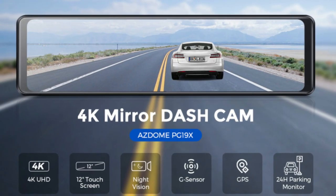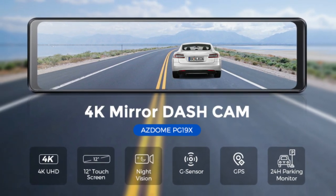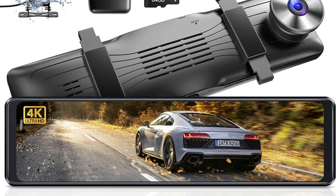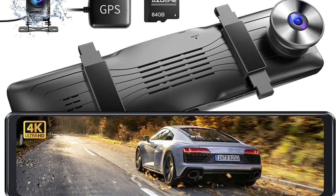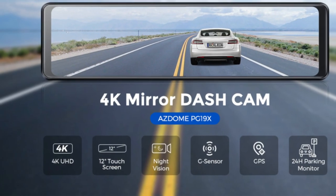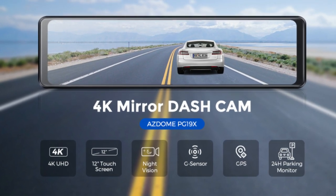Voice commands include: open recording, turn off display, turn off recording, lock the video, take picture, show front camera, show rear camera. When the SD card is full, it will cover the previous video file to continue the recording. When the built-in G-sensor detects a sudden shock or collision, the car camera will automatically lock the video.